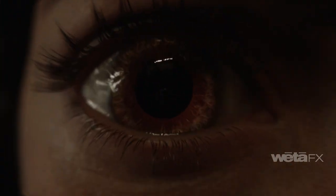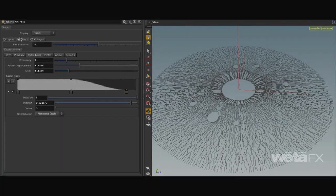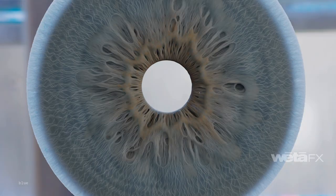For her eyes, we developed a new geometry for the iris and a Houdini simulation toolset that let modelers and animators control intra-eye movement to enhance the realism.